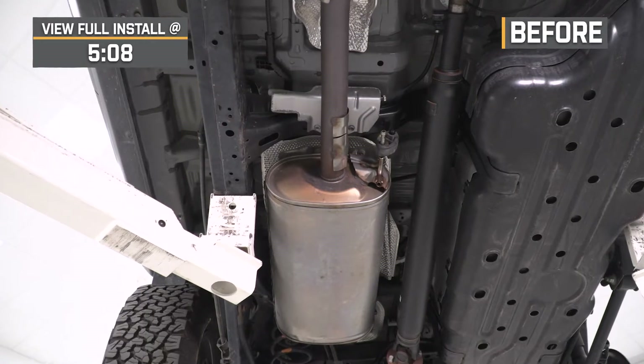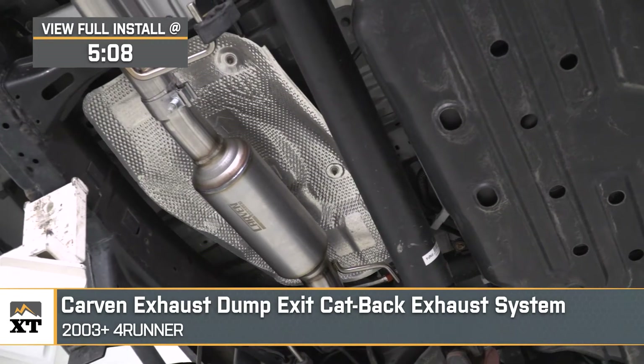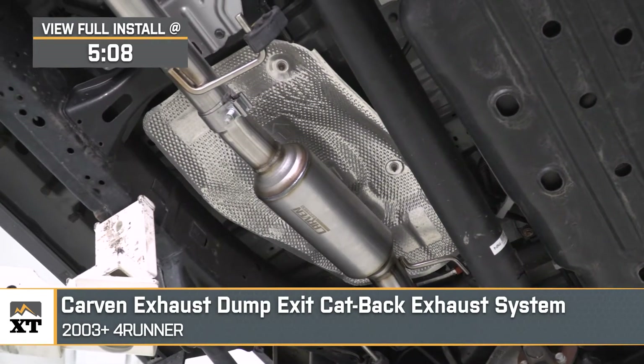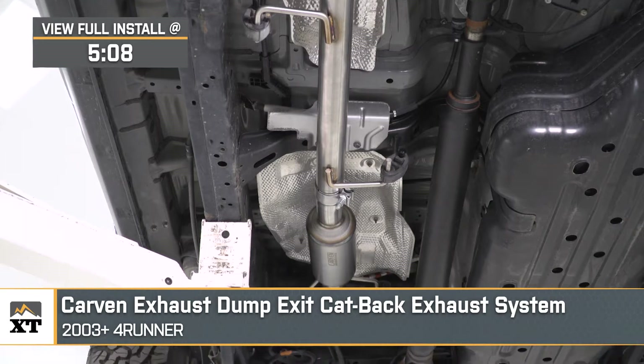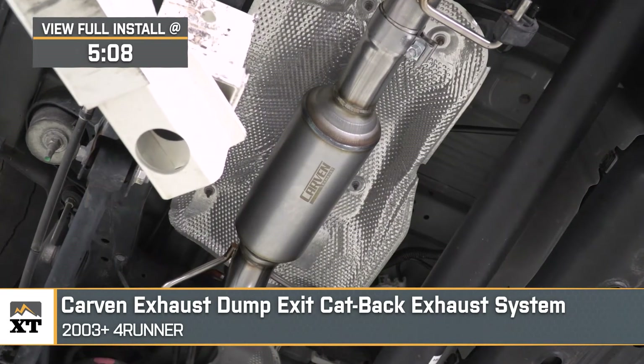Jake here for Extreme Terrain. Today I'm taking a look at the Carvin Exhaust Dump Exit Cat-Back System, fitting 2003 and newer 4Runners. This exhaust is geared towards 4Runner owners who are looking for a cooler sound and some additional clearance out of their system. This is a great sounding exhaust that gives you all the benefits without being too flashy or compromising your ground clearance.